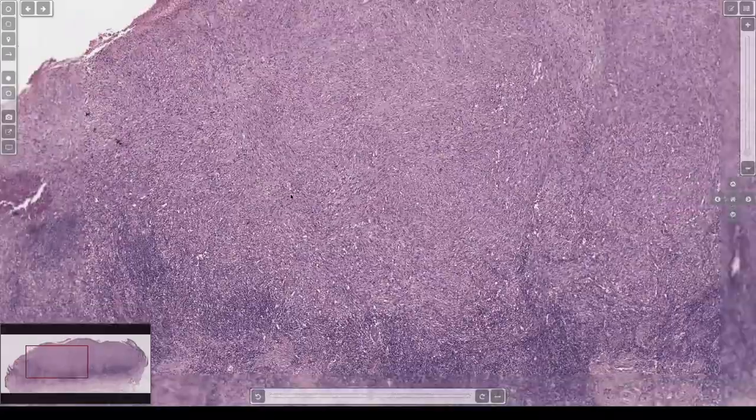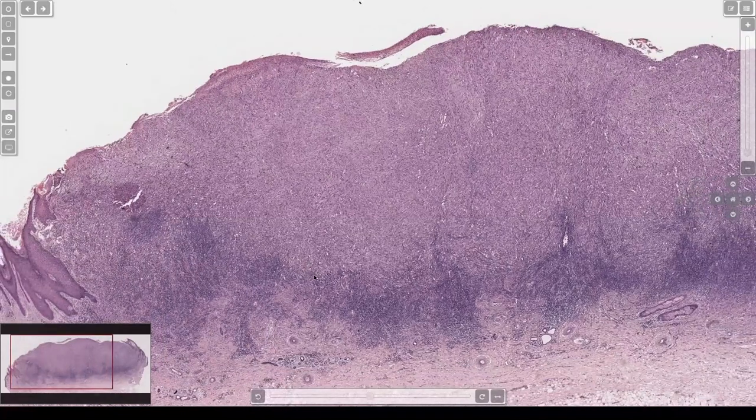And it really does make a difference in behavior. If that's a spindled squame, well, it's not great, but they're going to get around it and they'll probably be fine. If that's a spindle melanoma, that patient's going to have a problem. So it's a big difference. If you're not sure, be sure. Do a stain. A lot rides on that.